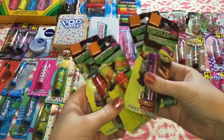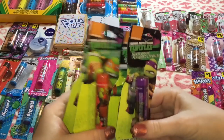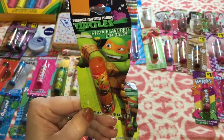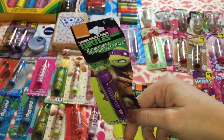These next ones are for my collection — I'll be straight up with y'all. I love me some Teenage Mutant Ninja Turtles, especially back in the day, and I about flipped when they had these. This one is Fruit Punch, this one is Pizza, this one is Berry Blast, and this one is Ninja Grape.